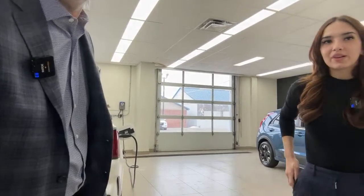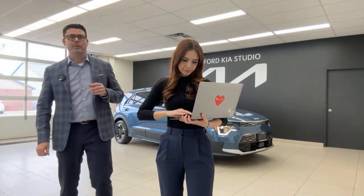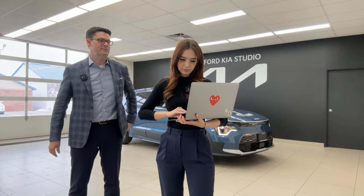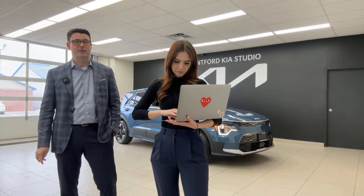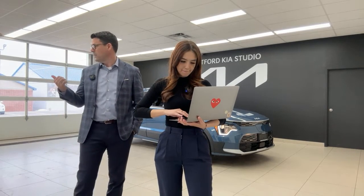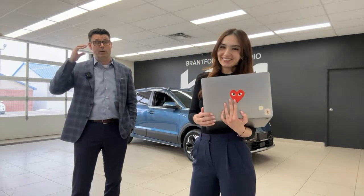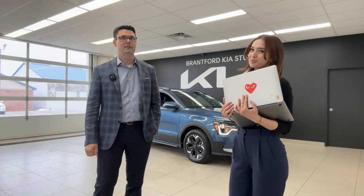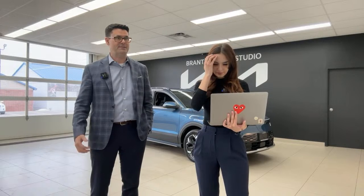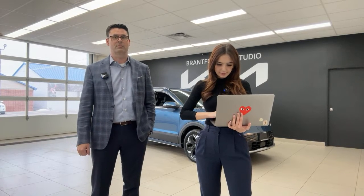A viewer asked about the 2023 Niro HEV availability. The first production build was EVs; HEV and PHEV are now in production. In Canada, EV will have the highest volume allocation — the hybrid will have a smaller supply, making it harder to get than the EV. Currently a rough wait is around six months for the EV, subject to change based on production ramp-up.